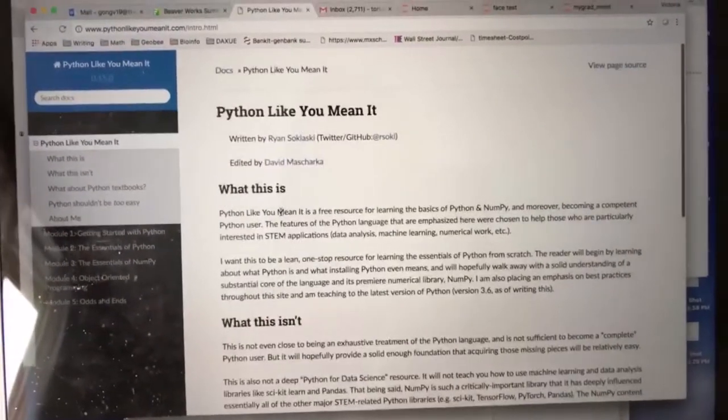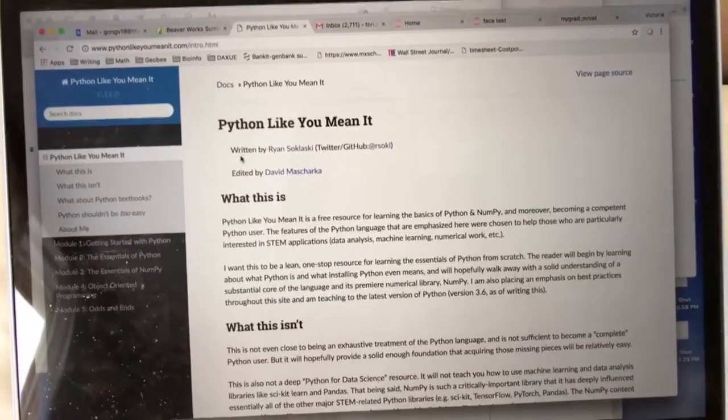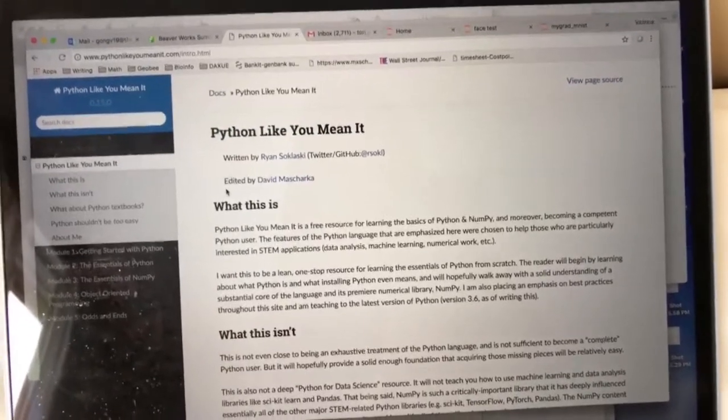He also wrote this website, which is a really condensed and compiled version of Python called Python Like You Mean It, and it teaches you everything you need to know.